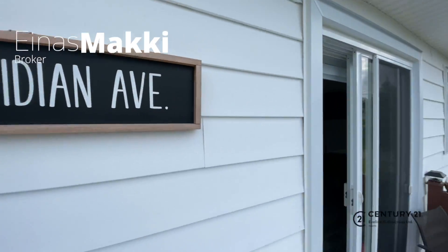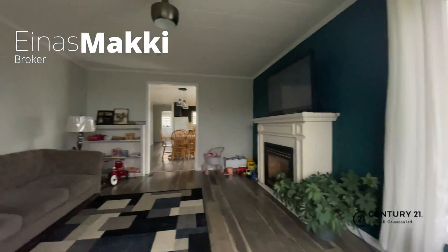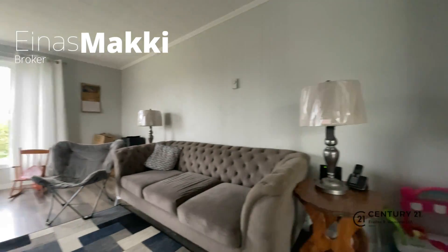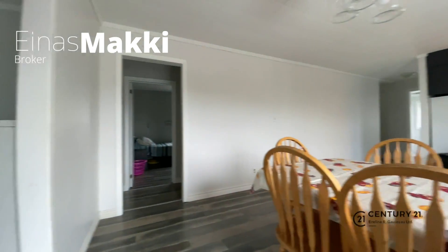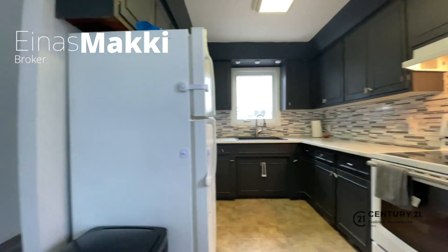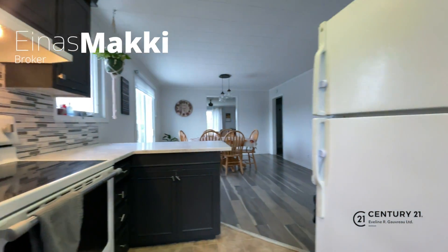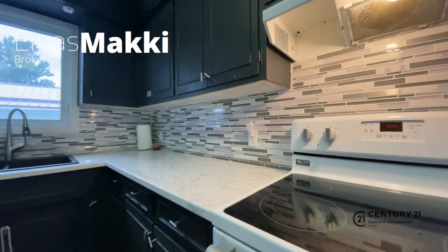Welcome to 166 Meridian Avenue. This home really does check all the boxes with an open-concept kitchen living dining space, modern flooring, a neutral color palette, updated countertop and backsplash — and yes, the appliances are included.